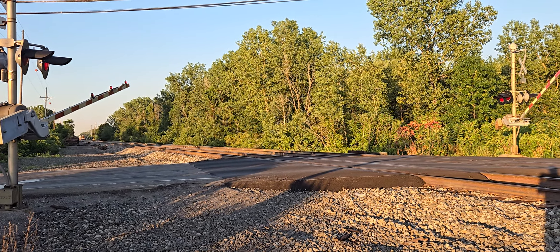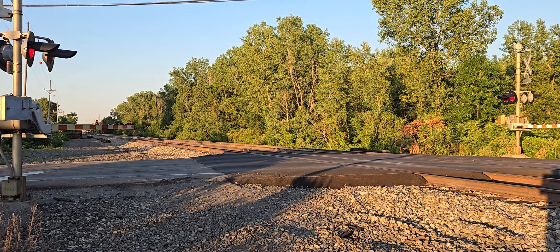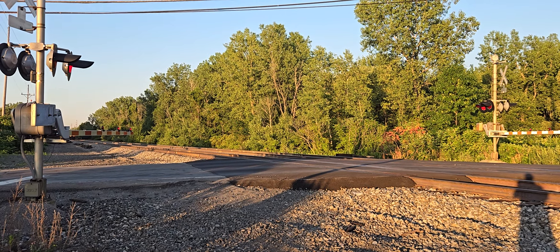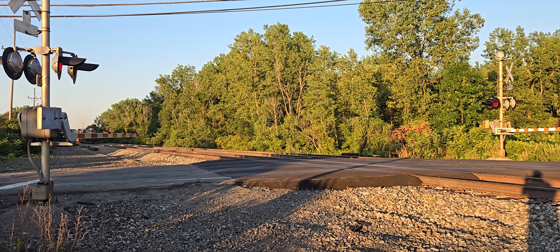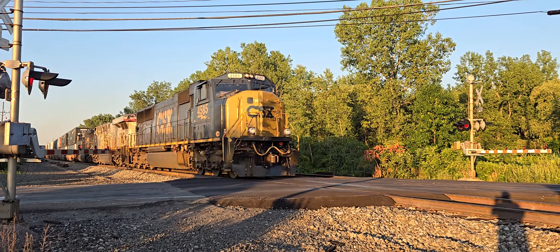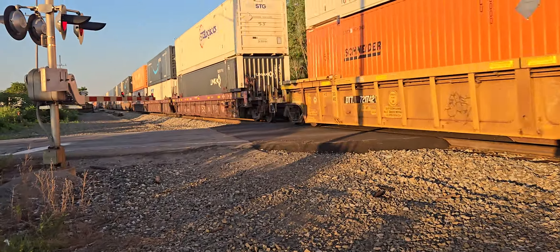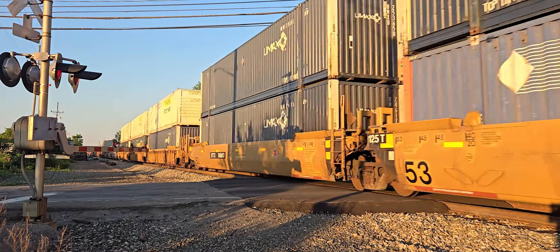I just made it. Woo-hoo! CSX equipment defect detector.